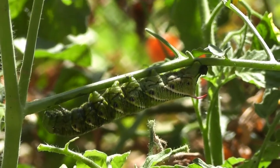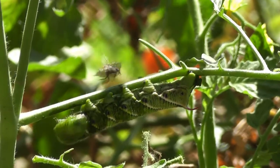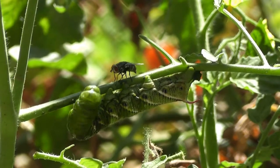So it just goes to show that if you have a diversified and well-balanced landscape, you don't need insecticides or sprays. Nature will do the work for you.